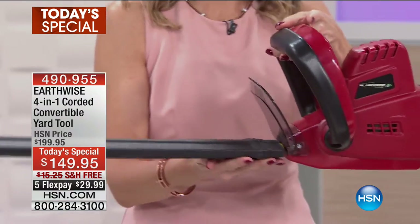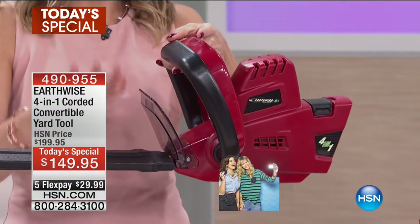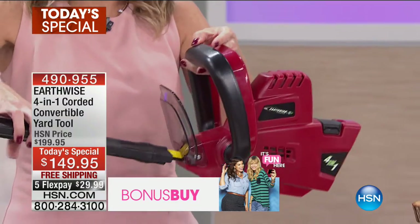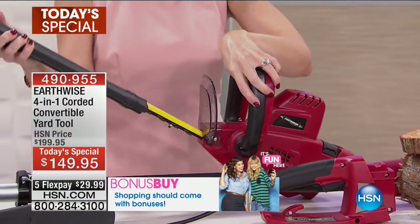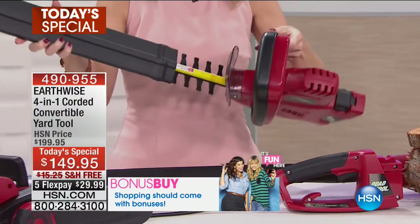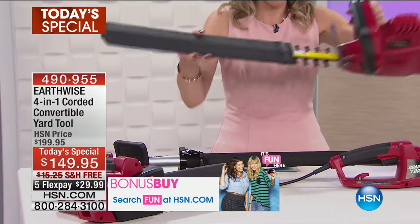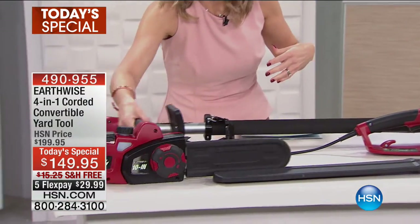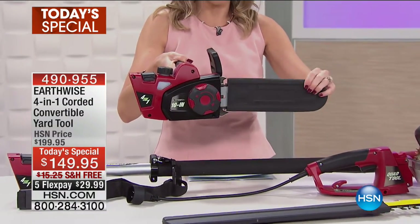It is electric — no gas, no fumes. You don't need to worry about having to refuel this. This is your base, this is your hedge trimmer, and it comes with a cover. Each blade comes with its own cover. And then this is what gets attached to the base — this is going to be your saw.